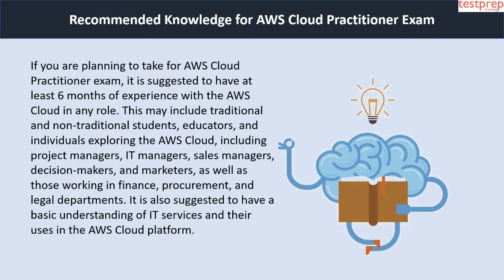Regarding recommended knowledge for the AWS Cloud Practitioner exam: if you are planning to take the exam, it is suggested to have at least six months of experience with the AWS cloud in any role. This may include traditional and non-traditional students, educators, and individuals exploring the AWS cloud, including project managers, IT team managers, sales managers, decision makers and marketers, as well as those working in finance, procurement and legal departments. It is also suggested to have a basic understanding of IT services and their uses in the AWS cloud platform.